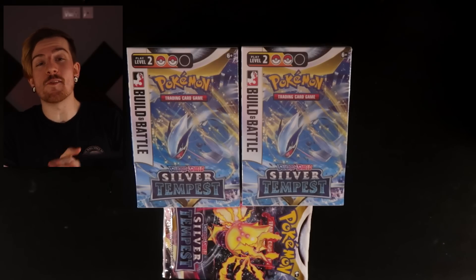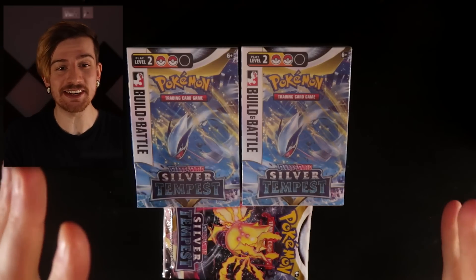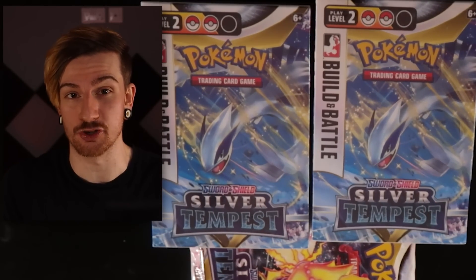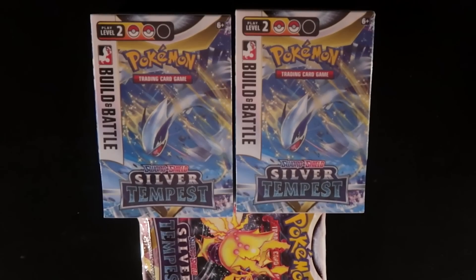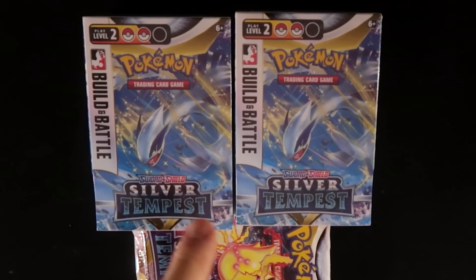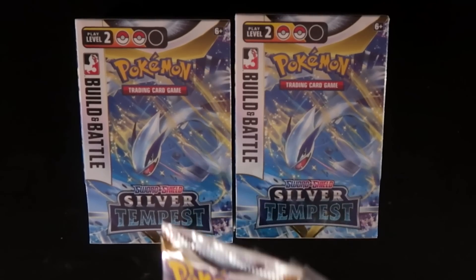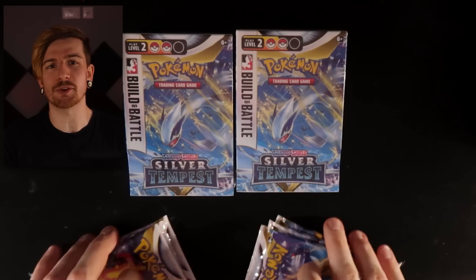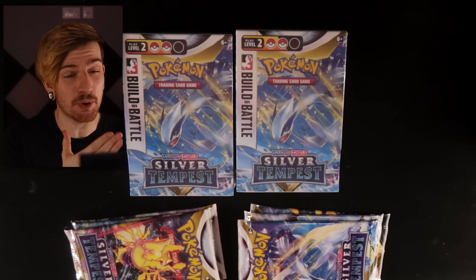If you guys happen to miss the opening of Paradigm Trigger that I last did, this is pretty much going to contain a lot of the cards that are in the Japanese set, now translated over to the English one. You can already see I have two of the build and battle sets. These have four packs inside of them each, and on top of that I have an additional three packs per, so we've got 14 packs to go through. Pretty much that half booster box experience.